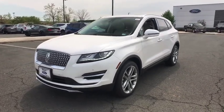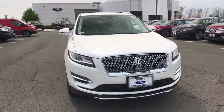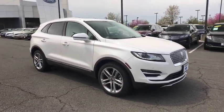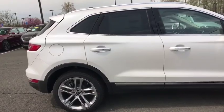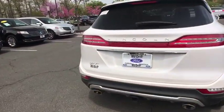2019 Lincoln MKC. The Lincoln MKC is a stylish and nimble handling luxury crossover vehicle. With a long list of standard features, the MKC is sure to please. The exterior and interior offer a contemporary look that is sure to turn some heads. Here are some of this vehicle's great options.